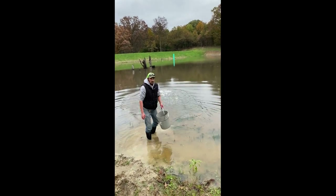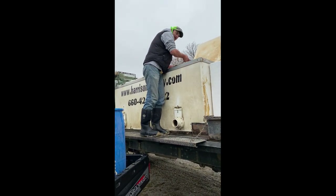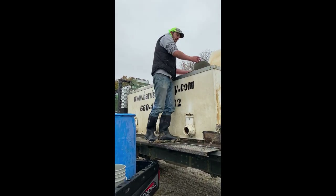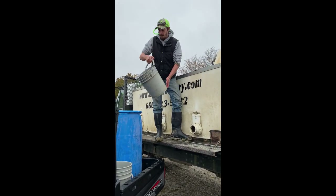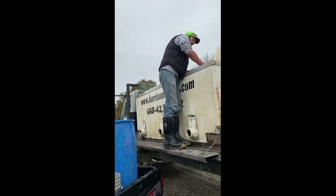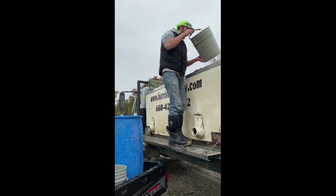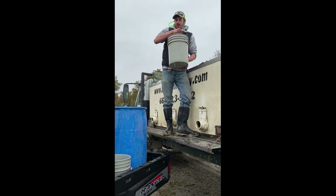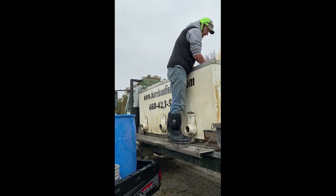Alright, here come the catfish. We need to get water in the bucket first, then the catfish. 300 catfish total — you can see how big they are. These are channel catfish — channel cats are really the standard choice. Bull heads are used too, but more for bait ponds where people catch them to use as bait out on the river.